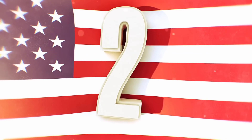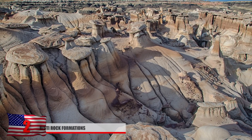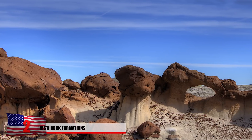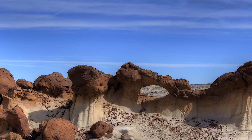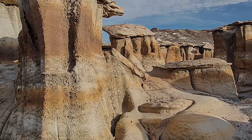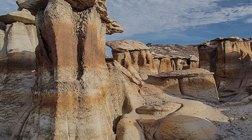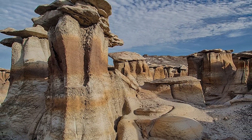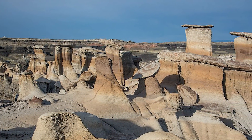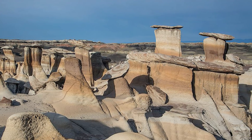Number 2: Bisti Rock Formations. Located in San Juan County, New Mexico, this desolate desert area is home to mysterious-looking rock formations. Located within the Navajo Nation, they formed nearly 70 million years ago. Geologists believe the strange appearance is due to large amounts of ash deposited into swampy land and moved around by flowing rivers. Today, the rocks jut out from the ground and no two seem to match. Rock formations like these are important to preserve to better understand Earth's past.